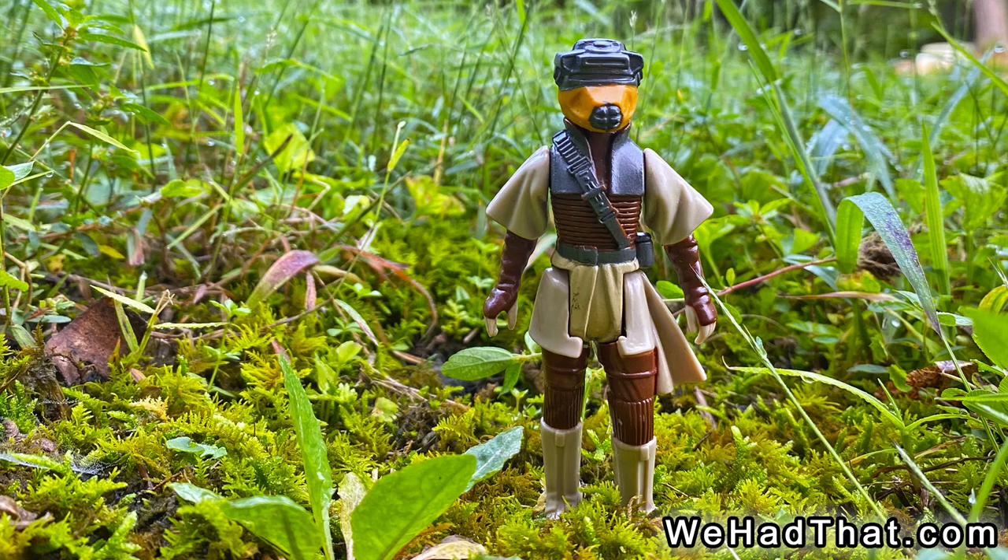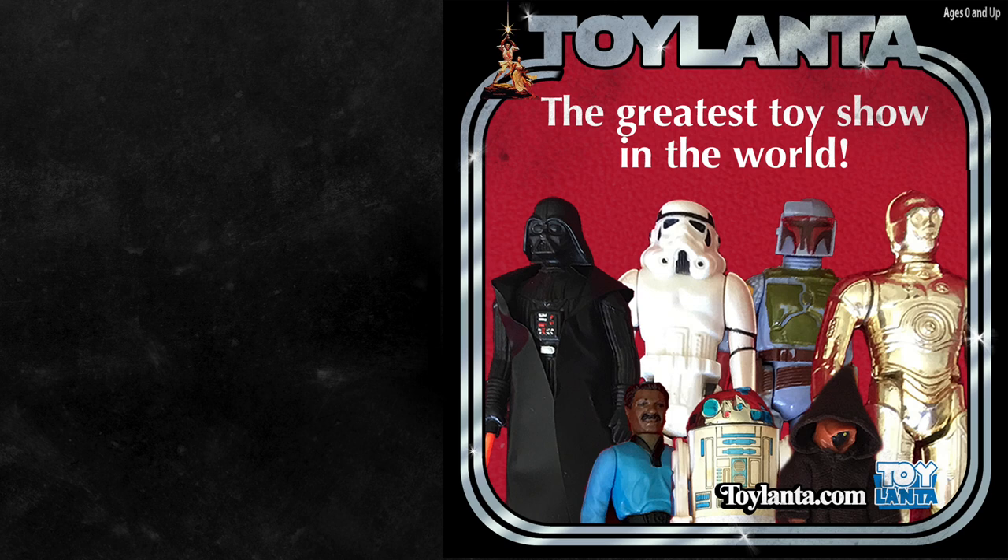If you enjoy my content, please subscribe to my channel and hit that notifications bell so you'll be notified when I post new videos. And one last thing — if you're a fan of toys, you should know about Toylanta, the biggest toy show in the southeastern United States, held annually just north of Atlanta, Georgia. Visit Toylanta.com for more information. As always, thanks for watching.